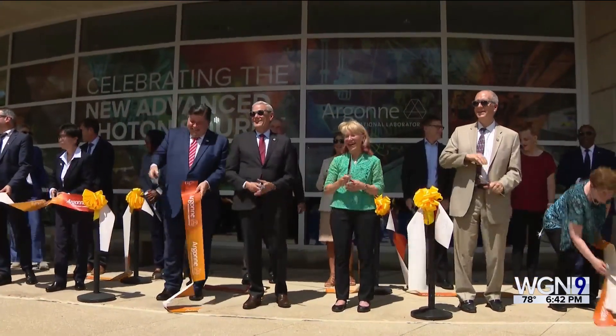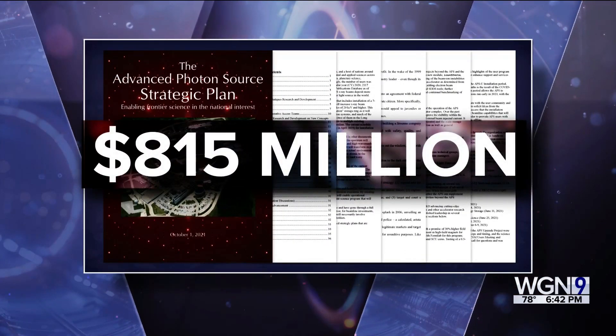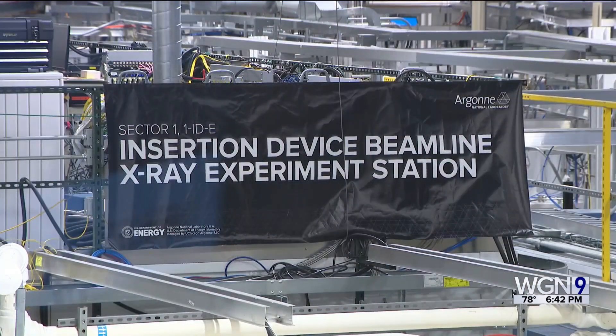Today, officials cut the ribbon as the U.S. Department of Energy completed an $815 million upgrade, making the X-rays produced here even more powerful. Our DOE national laboratories really are the jewels — the crown jewels of this country in science and engineering.